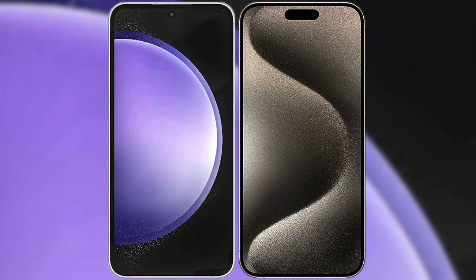I will compare the new Samsung Galaxy S23 FE with iPhone 15 Pro Max.